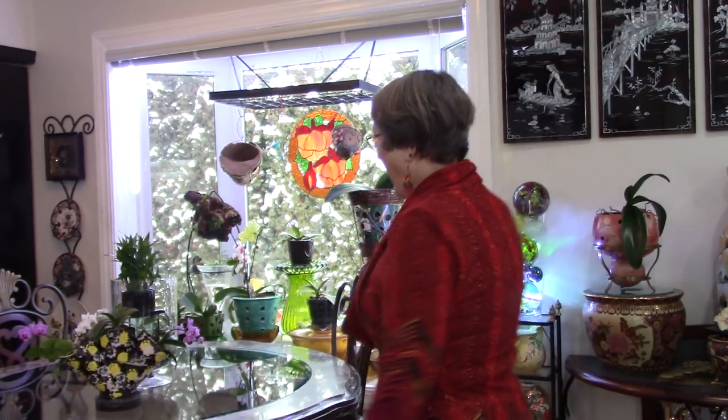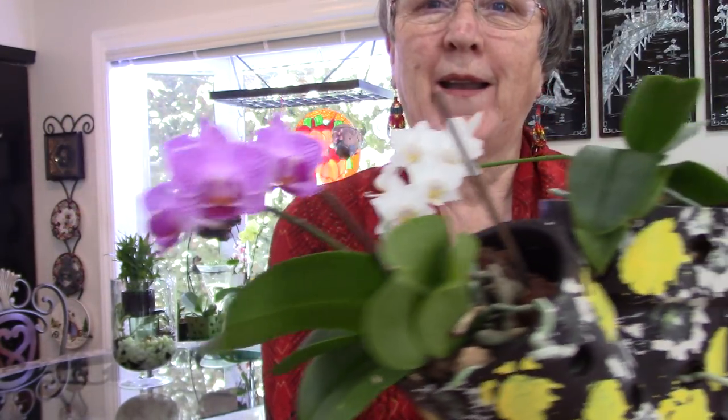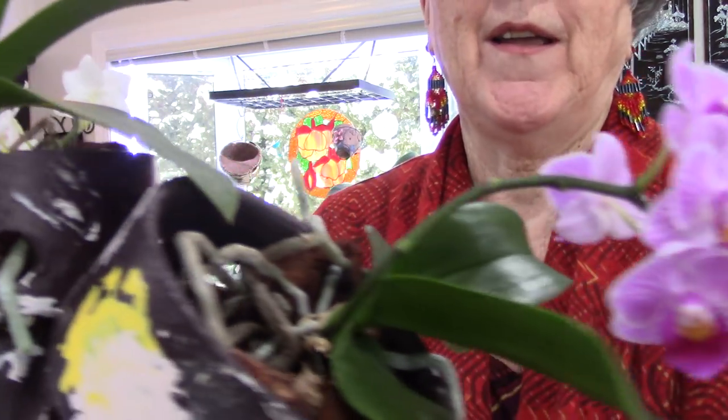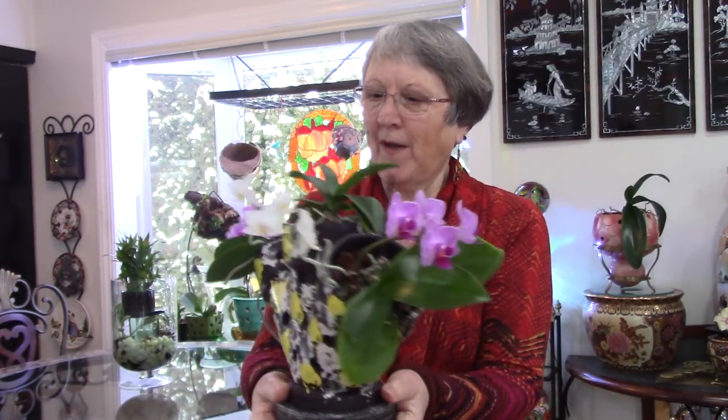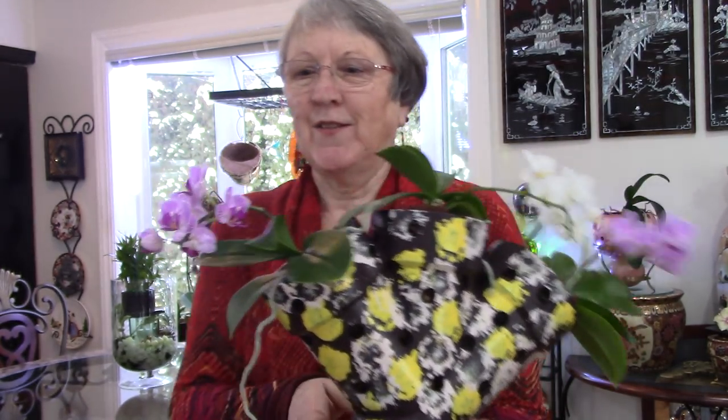Hi everybody and Happy New Year. I'm glad to be back with you. It's been a busy time and Christmas is over and the New Year's here. I want to show you how beautiful the Monet pot from the sewer pot has turned out to be. It is almost in full bloom so I can have it on the center of the table and it's beautiful from both sides. We found another one and I'm going to be painting it and putting something in it.